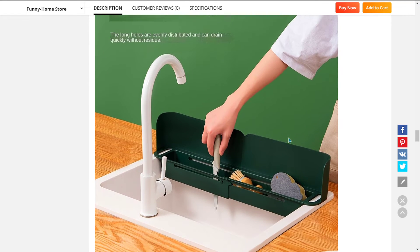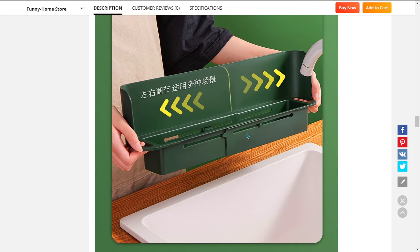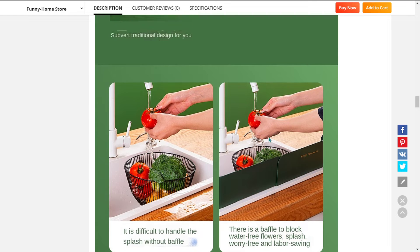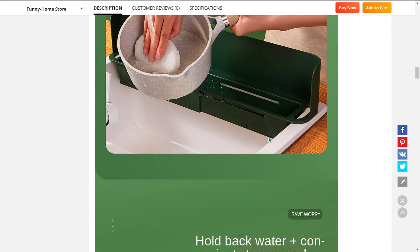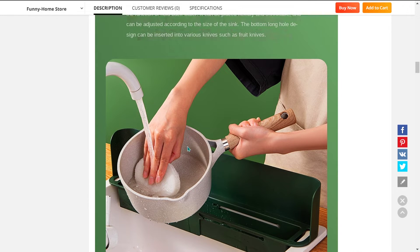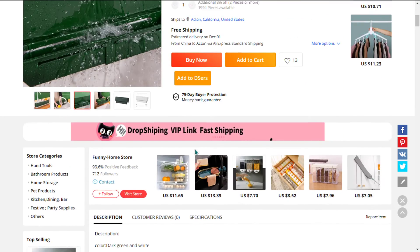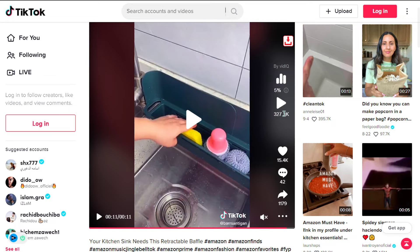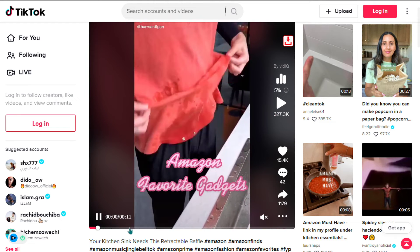It prevents your clothes from getting wet, and similar products were winners before on the market. The drain holes are evenly distributed, allowing the water to safely exit the bottom, giving your sponges and rags time to properly dry. It falls under the household kitchen niche market. The TikTok ad has 327,300 views and 15,400 likes.